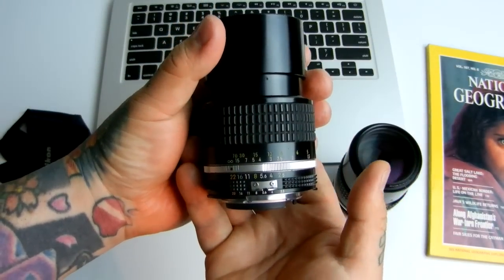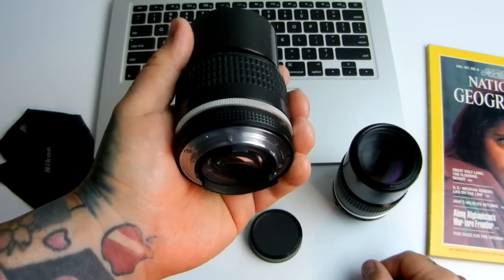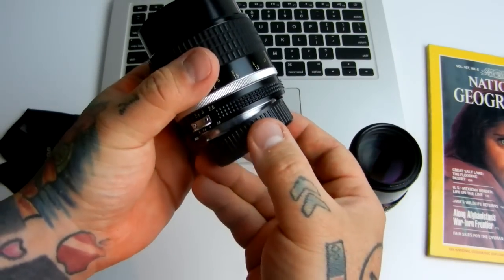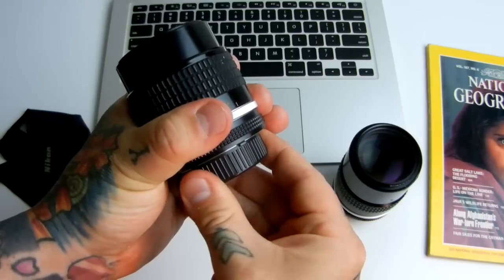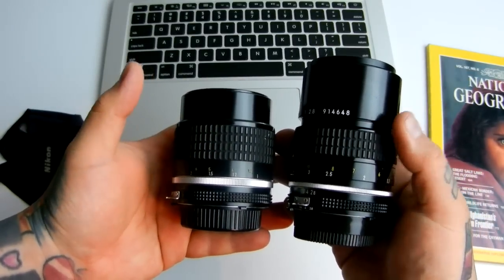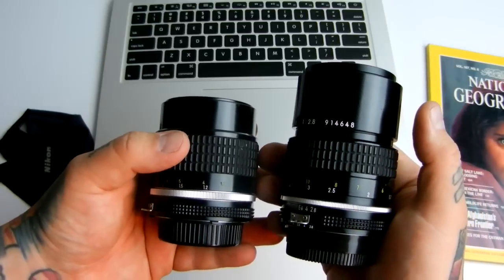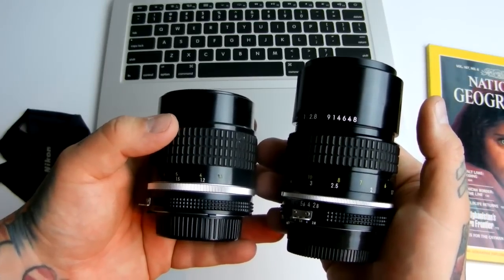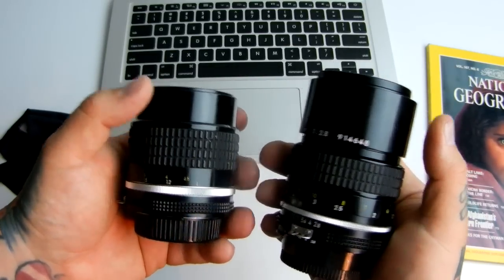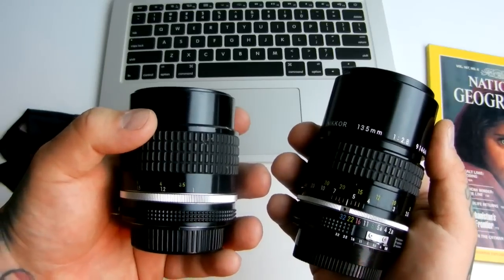The 105mm f/2.5 is incredibly sharp. It is just made like a freaking tank. Do I place it above the 135mm 2.8 or 3.5? No. I place it as a 105mm lens versus a 135mm — it's literally that simple. Construction is identical in quality, and it's more compact.